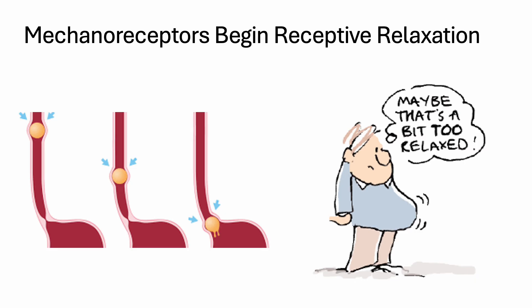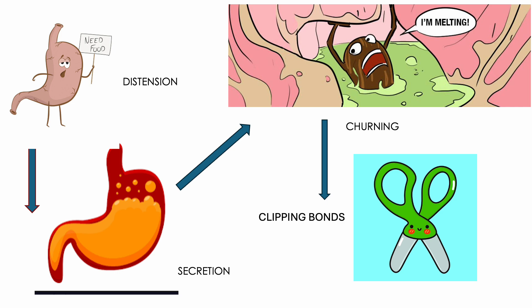Fully contracted and empty, the stomach is approximately the size of a fist. And as anyone who enjoys Thanksgiving or orders pizza knows, that size just isn't going to cut it. So receptive relaxation is necessary if you want to enjoy Thanksgiving or game night. The stomach relaxes and gastric secretions are released before the meal arrives, but secretions continue while the food is in the stomach.